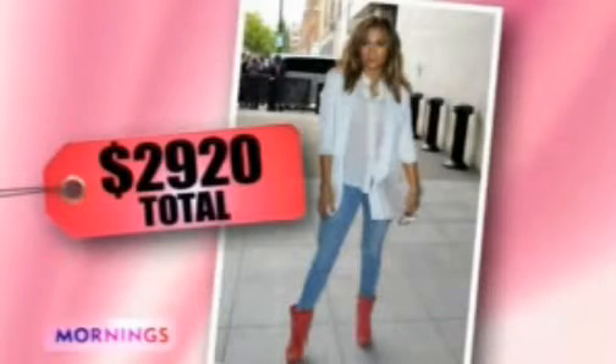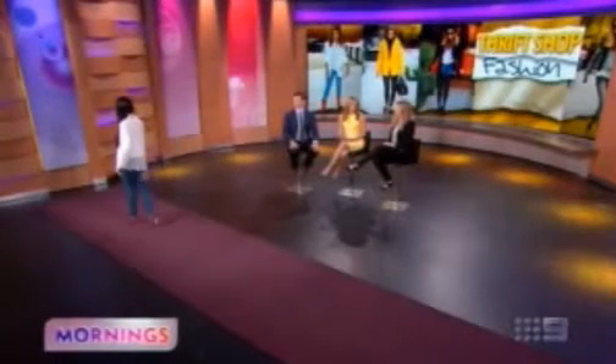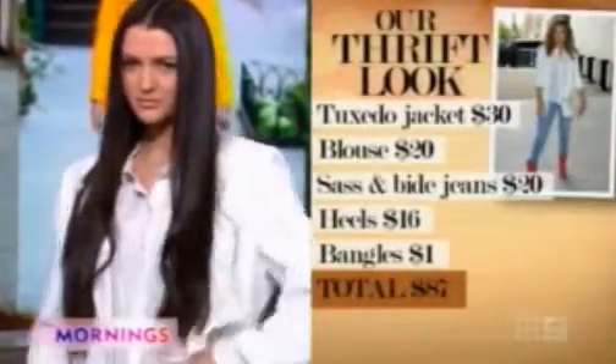Check out this one. So this is our J-Lo look and it cost a total of $93. We're looking at J-Lo's actual outfit which was nearly $3,000. Her jacket alone was about $600. Really? And this one is $30 and look how beautifully it's cut.